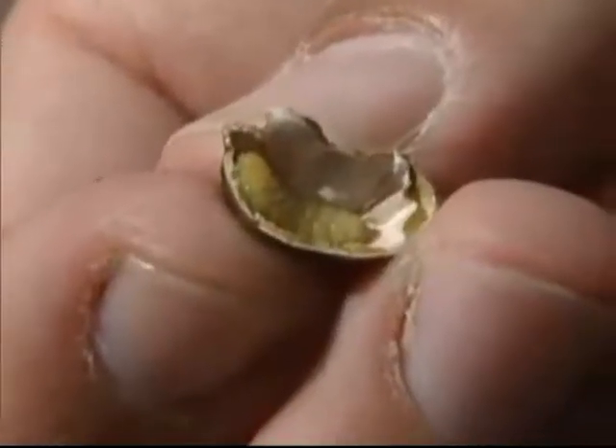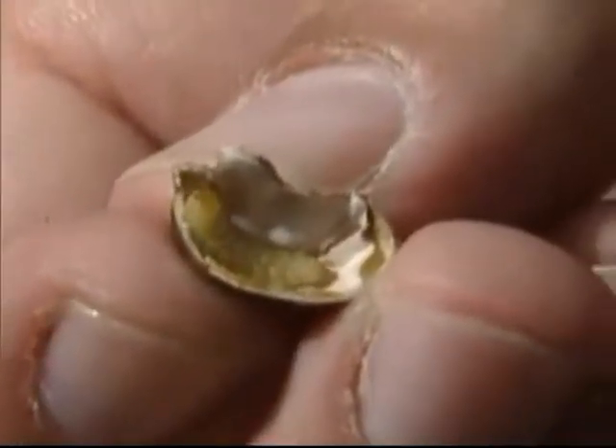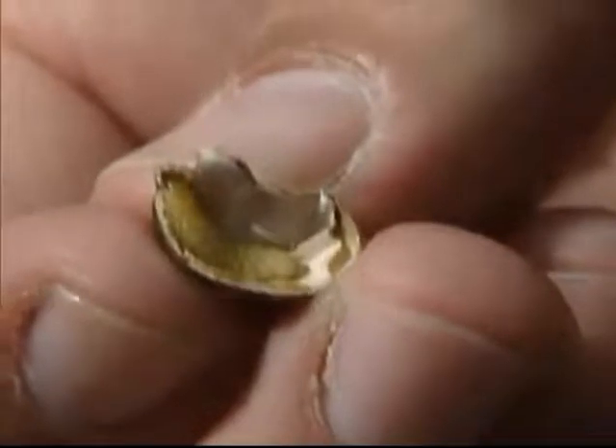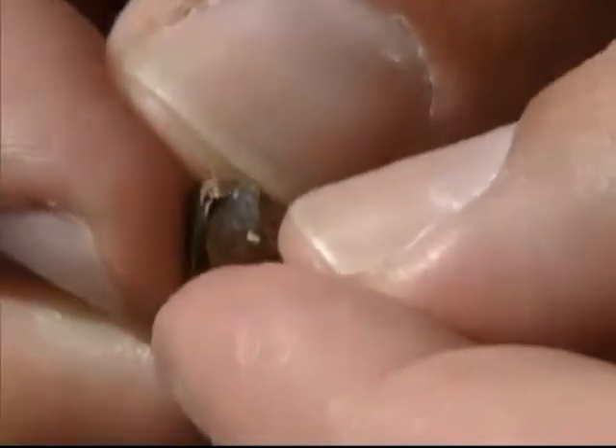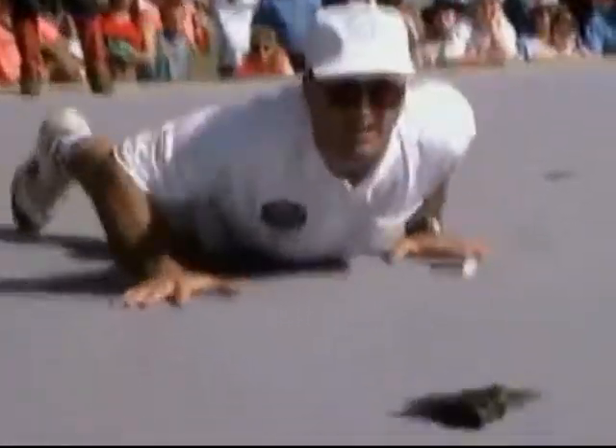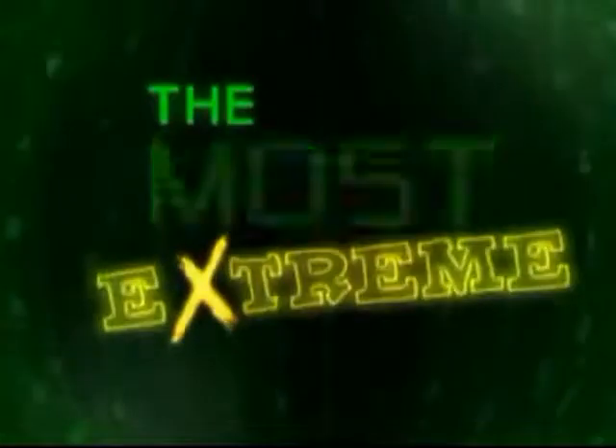For a bug in a bean, this is a pretty extreme jumping ability. But our countdown of the most extreme jumping animals on the planet is just warming up. Forget about bouncing bugs and hopping hares — coming up are creatures that'll get you screaming for more, while others will get you hopping mad or even diving for cover. That's coming up next on The Most Extreme.